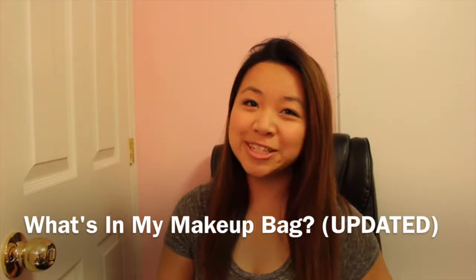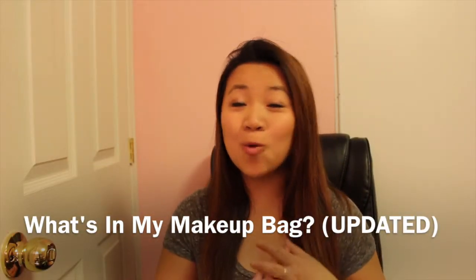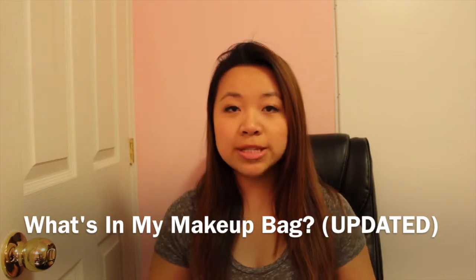Hey guys, welcome back to my channel. Today's video is a 'what's in my makeup bag' video because the last time I did something like that was about eight months ago. My makeup routine has changed — some products from my previous video I no longer use, and some I still use. So today is a brand new video on basically how I do my makeup and what's in my makeup bag.